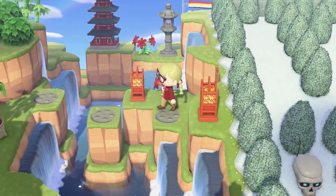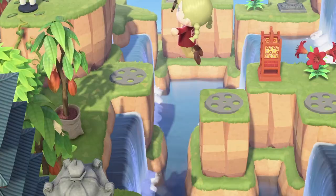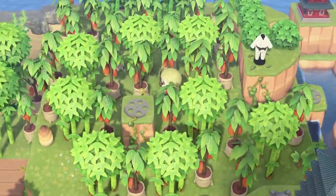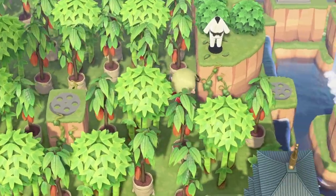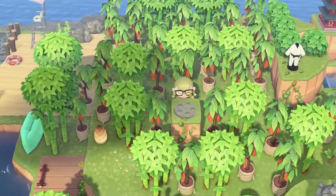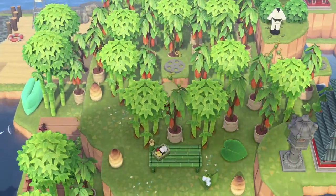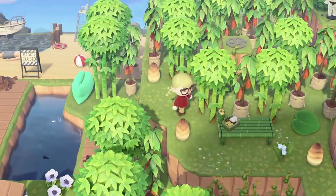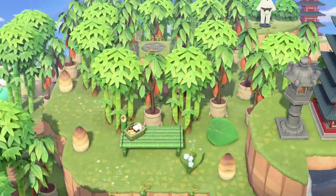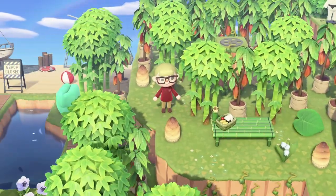Going into our next movie area — does anybody have any guesses? I'll give you one, two, three — Crouching Tiger, Hidden Dragon. Whoever got it right, good for you. I'm kind of embarrassed how long it took me to figure out I needed to climb up on just that one piece of cliff, but hey, better late than never.